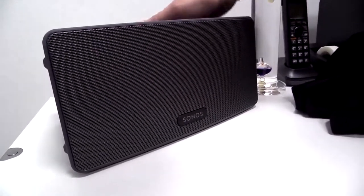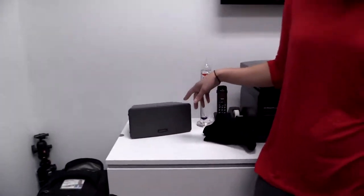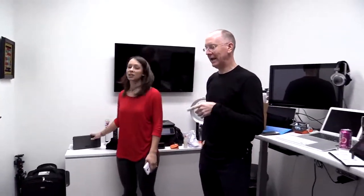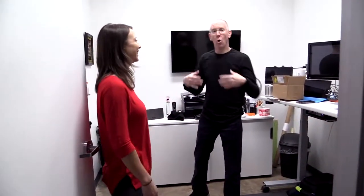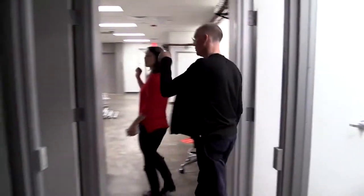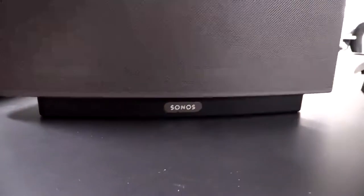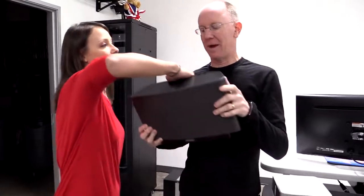We both have the Play 3s — I love these things. It's slightly bigger than the Play 1 and it's $299. The bigger brother, the Play 5, which we're going to show you in a second, is $399. These offer great sound and fill the room. Right in this room I have only one of these paired with the sub, or we could have paired two of these with the sub. All these things mix and match together. Let's go take a look at the audio cabinet.